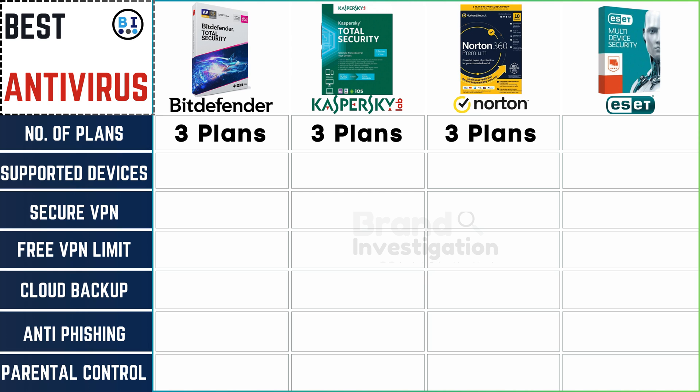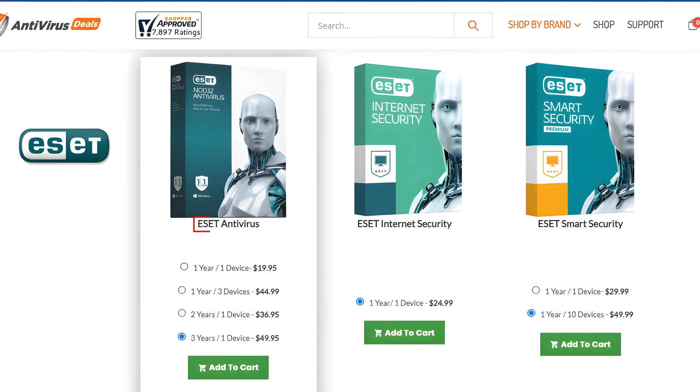ESET Antivirus has 3 plans. The first plan is ESET Antivirus, with 4 packages: 1 year for 1 device, 1 year for 3 devices, 2 years for 1 device, and 3 years for 1 device. The second plan is ESET Internet Security, which comes with 1 year for 1 device. The third plan is ESET Smart Security, with 2 packages: 1 year for 1 device and 1 year for 10 devices.